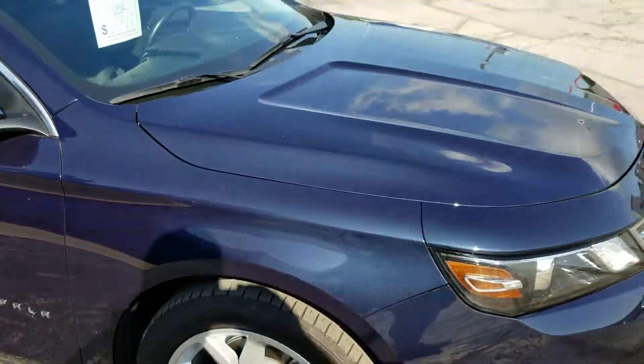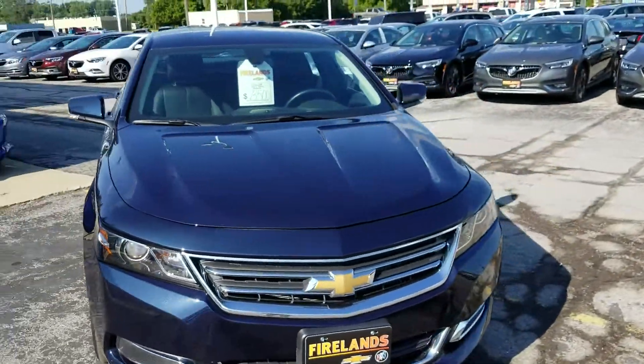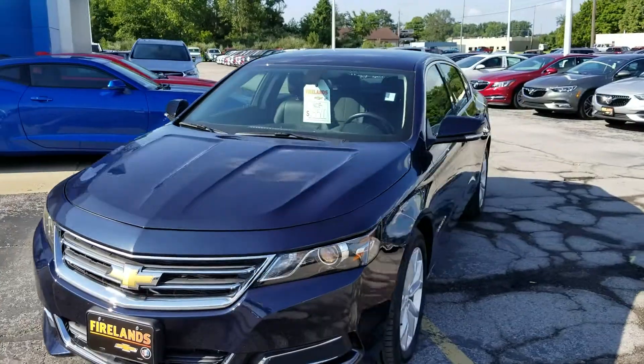Being that there's only 3,000 miles, the tread on the tires is like new. Brakes are like new. Everything checked out when we ran it through our service department.